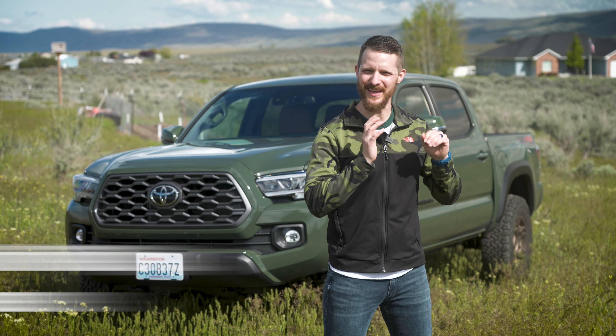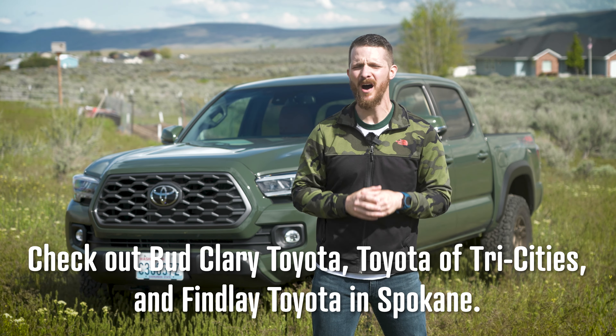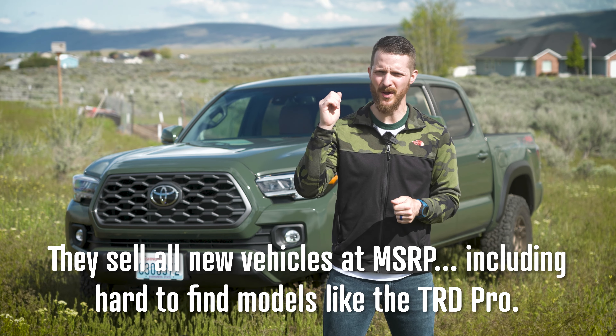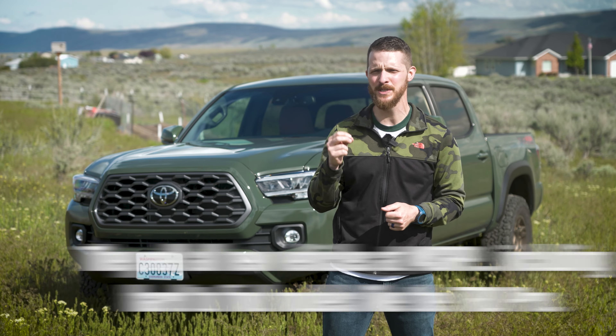I didn't do business with either of those terrible dealerships. Calling around, I was able to find several dealerships offering trucks at MSRP — including Toyota dealerships in Yakima, Washington, Tri-Cities, Washington, and Spokane, Washington.